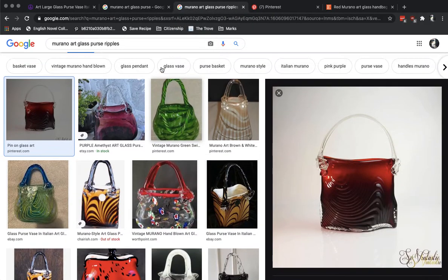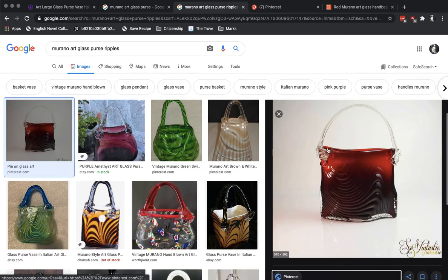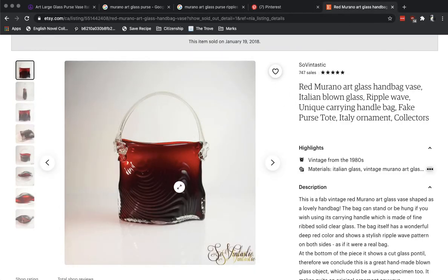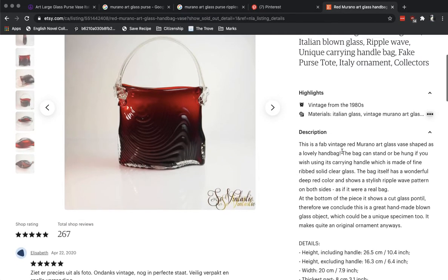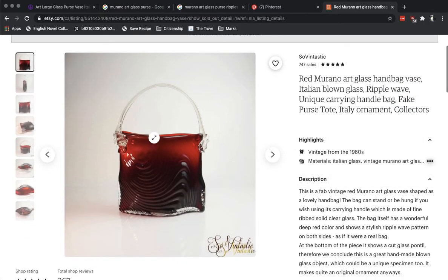Let's do another search: Murano art glass ripples. I've done the search already and you can see a bunch of stuff has shown up, but the first one here — take a look. That one looks kind of familiar, a very familiar looking feel, isn't it? So if we click through to Pinterest, this was selling for $30, out of stock right now. This is on Etsy. And here's another one — this actually says yes, it is Murano art glass handbag vase, Italian, blown, ripple wave, blah blah blah. Again, shoving all the keywords in. It's vintage from the 1980s, a fabulous vintage red Murano art glass vase shaped like a handbag, stylish ripple, handmade blown glass. And it says it could be a unique specimen. It's not — it's absolutely not. We have the proof right there.